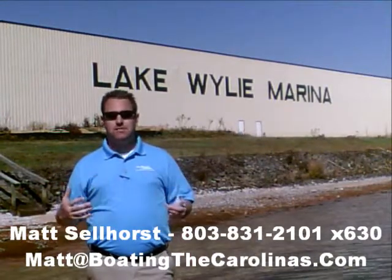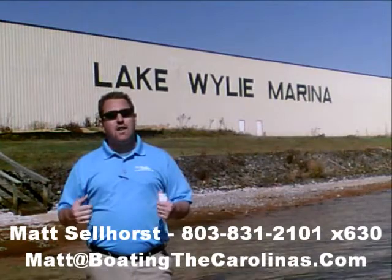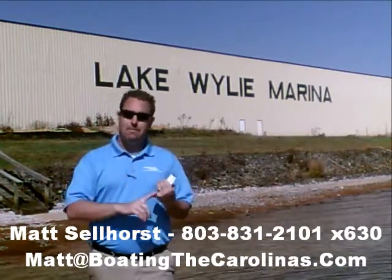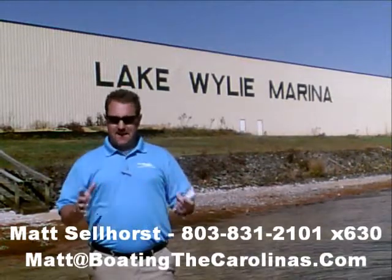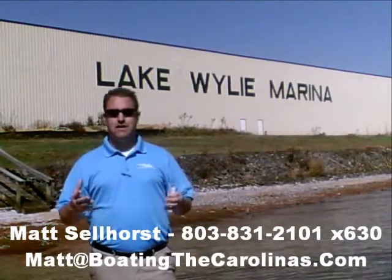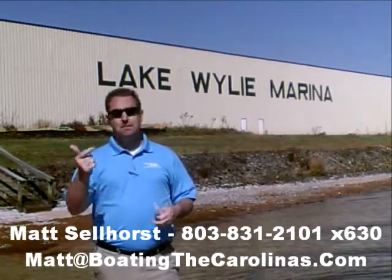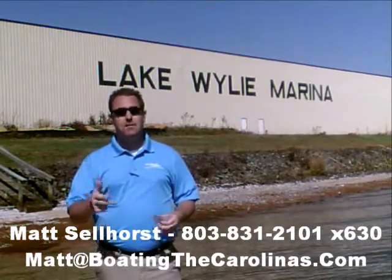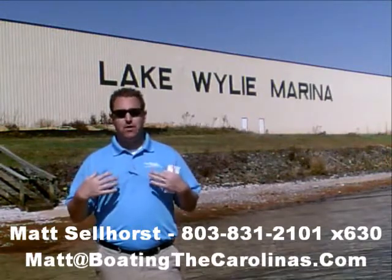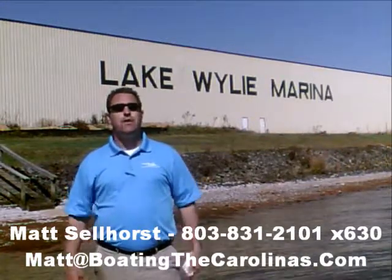Again, I'm Matt Sellhorst, Pleasure Boat Specialist here at Lake Wiley Marina. Thanks for stopping by. If this boat wasn't what you were looking for, give me a call. I offer a free VIP pre-owned watch list — tell me exactly what you're looking for: the type of boat, the price range, the year. I'll give you advance notice of any new pre-owned boats that come in that match your criteria before they're on the internet, before the general public knows. It's going to allow you to get the best boats at the best prices before anybody else knows about them. So give me a call, and I'll be happy to get you on that VIP pre-owned watch list. Thanks, look forward to talking to you all soon.